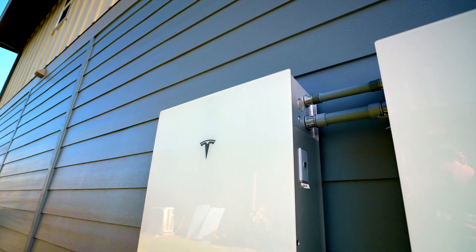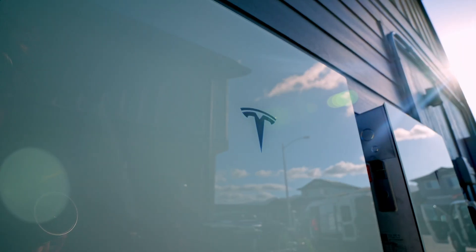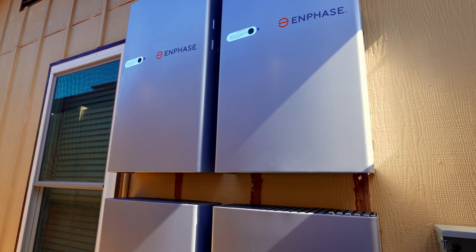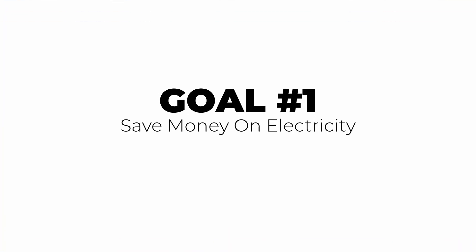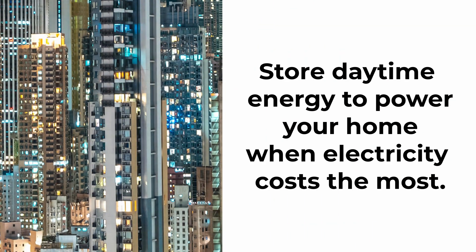The first step in deciding how many batteries you need is to consider your goals for the system. Your objectives will guide your battery needs and ensure you get the most out of your investment. If you want to save money on electricity, you'll need enough batteries to store extra energy generated during the day for use during peak electricity rates or at night.